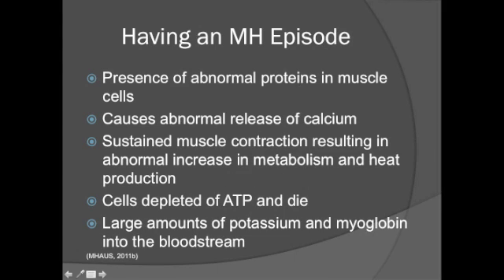In susceptible persons, a mutation results in the presence of abnormal proteins in the muscle cells. When these patients are exposed to certain anesthetic agents, or in rare cases high environmental heat or strenuous exercise, it causes an abnormal increase in calcium release from the sarcoplasmic reticulum, resulting in sustained muscle contraction and abnormal increase in metabolism and heat production. The muscle cells are eventually depleted of ATP, causing cell death, releasing large amounts of potassium into the bloodstream causing hyperkalemia, followed by ventricular arrhythmias. The muscle pigment myoglobin is also released and may be toxic to the kidney.